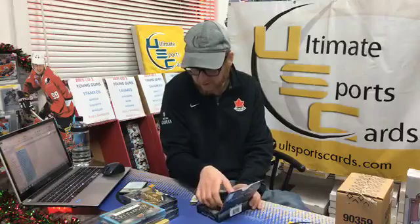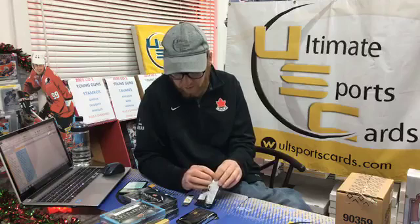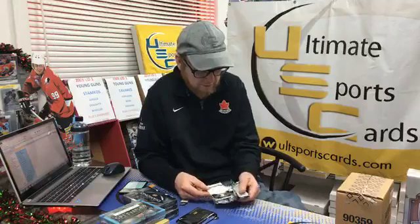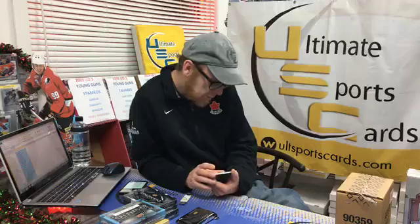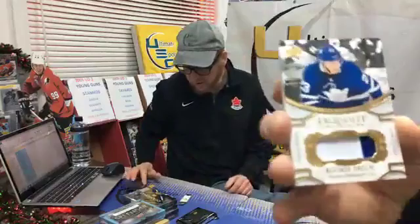Hey Warren — I think Facebook might have broken because no one commented on the Gretzky card. Maybe it slowed down. Anyways, we're on pack three. Rookie Exquisite patch 127 out of 299 — it is Toronto Maple Leaf Travis Dermott. That's nice!